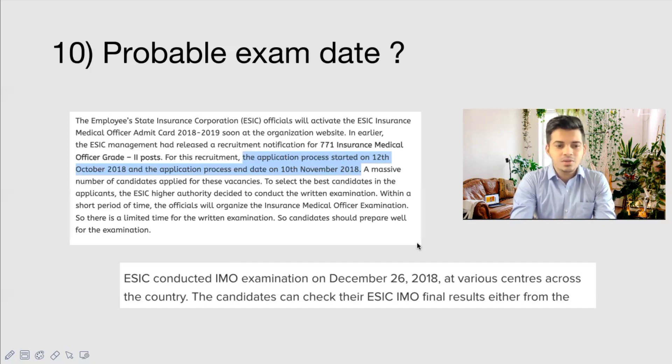Your career progression will not be as high compared to doing MD, MS, or MCh, but this exam is very suitable for candidates who prefer exams like UPSC CMS. Both UPSC CMS and ESIC IMO have similar profiles — career progression is not as high as MD/MS, but the pay and work-life balance are good. So if you do not get placed in UPSC CMS, don't worry — you have another good option in ESIC IMO.